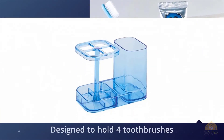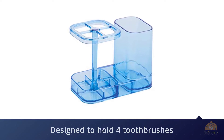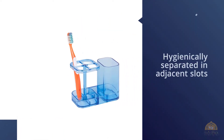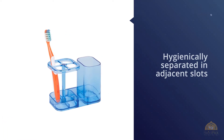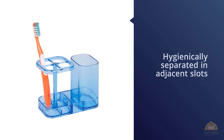Toothbrushes are hygienically separated in adjacent slots; you can also store your toothpaste or dental floss. Easy to clean — just wipe down to remove toothpaste residue or water splashes. iDesign's creative products enhance your decor, turning simple home solutions into must-have elegant accessories that shine.